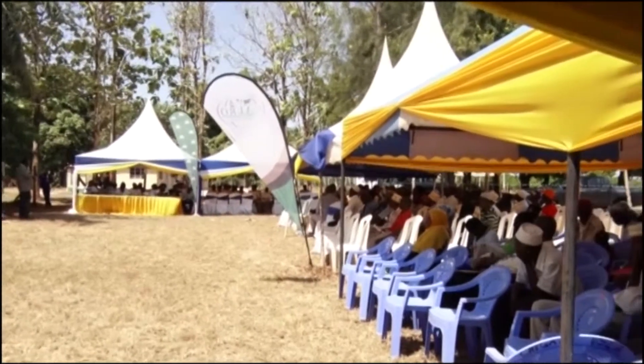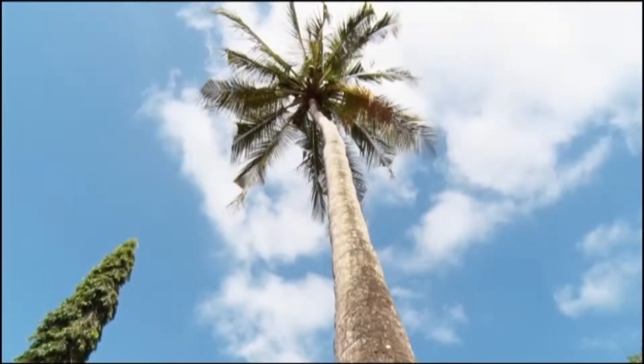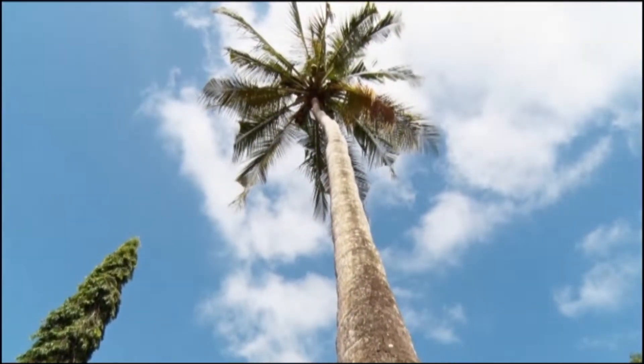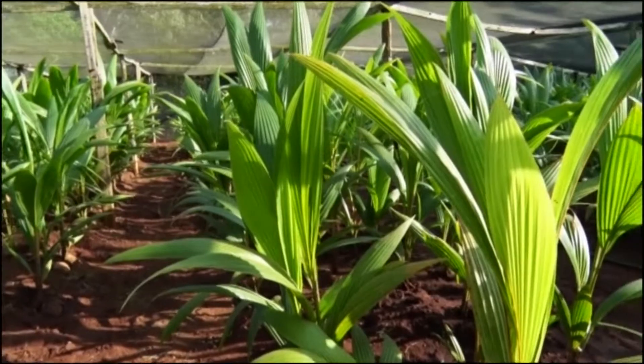This function today marks the culmination of one of the value chains we have been supporting — that is the coconut value chain — which over the years its yield and productivity has continued to go down. This is because the variety that we have been having, the African tall, has continued to shrink in number. And therefore, that's the reason why MASPT decided to initiate this process of importation of hybrid coconut seed.